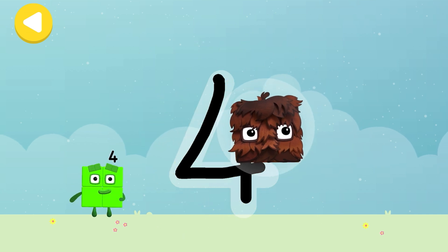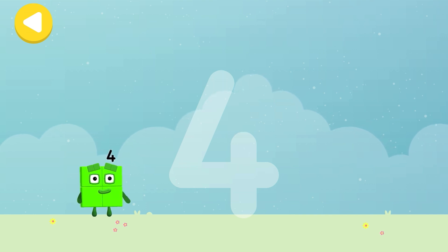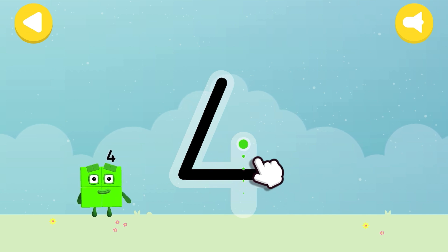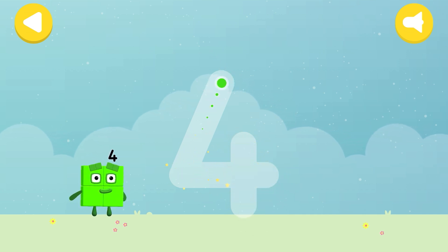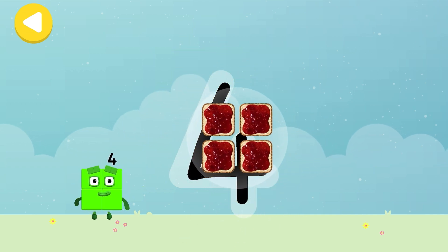Square-y! You made writing magic! Do it again to unlock another favourite thing! Have another go! Try to follow the line carefully with your fingers! Four square sandwiches!